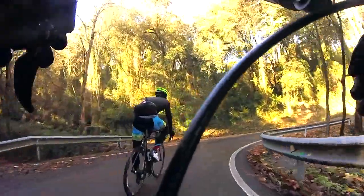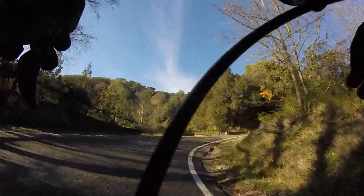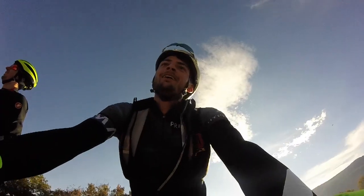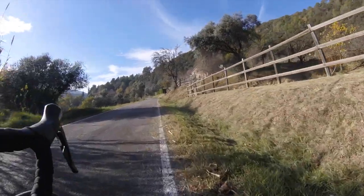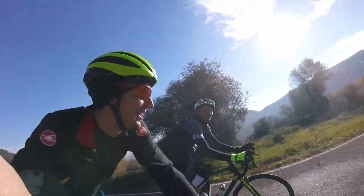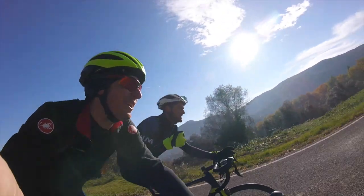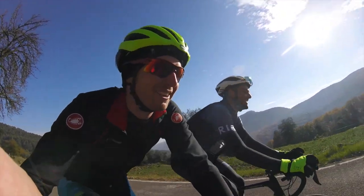Look at that corner. 7.8 k's to go. The next k is 5% average, but there's a solid downhill end, which means after the downhill it's pretty horrendous.